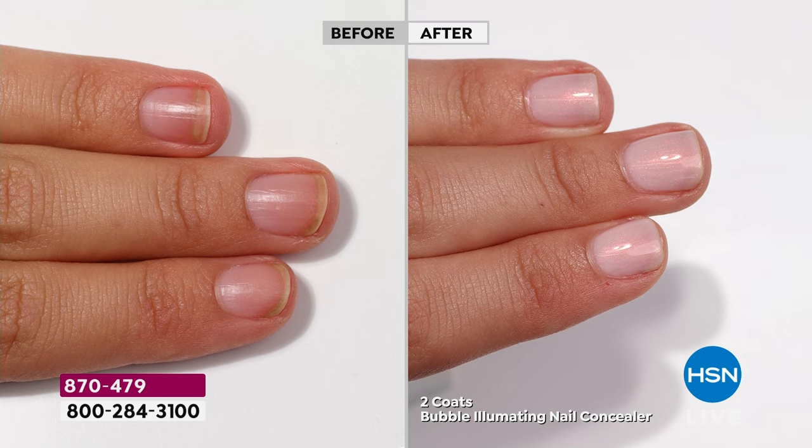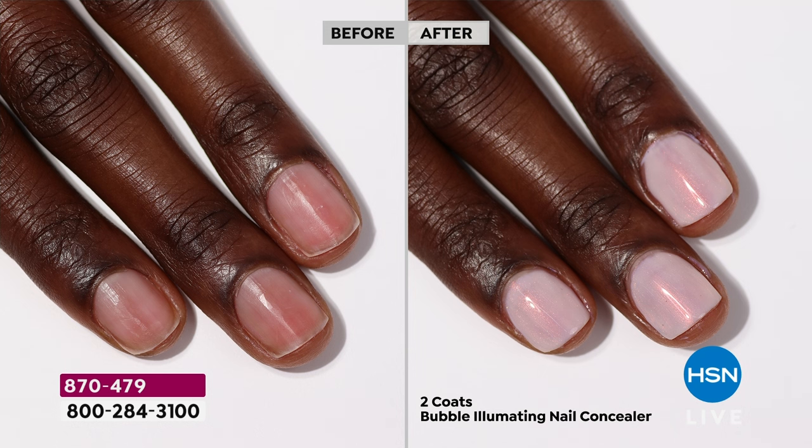The Illuminating Nail Concealers — the big deal with these is if you have yellowing or discoloration, nicks or stains, even ridges, or white lines and white specks, this will actually help to illuminate, brighten, and conceal. It's not a nail polish — it's a literal concealer. Think about what you use under your eyes for imperfections; this is the same thing for your nails. These are vegan, cruelty-free certified formulas.